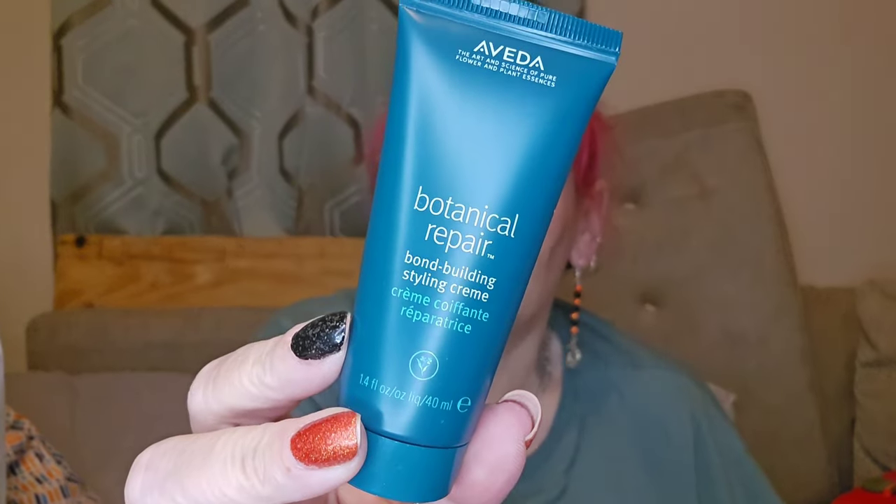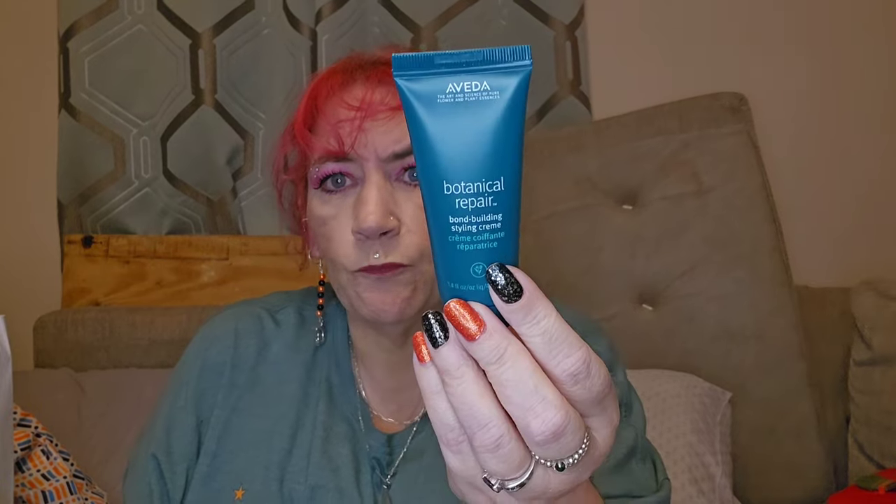Day number thirteen — let's have a look. Oh, Aveda! This is the Aveda Botanical Repair Bond Building Styling Cream. I like that — I've had products from this brand before, they're really nice hair care products. I think I had a leave-in conditioner from this calendar in 2021. Really like that.